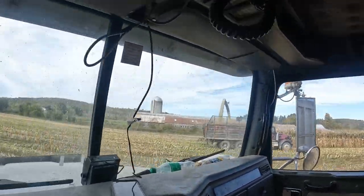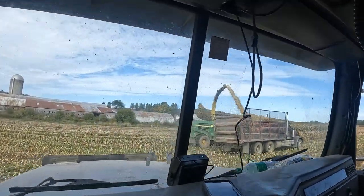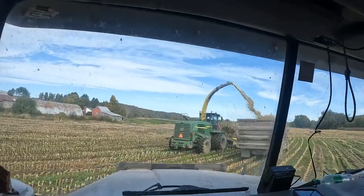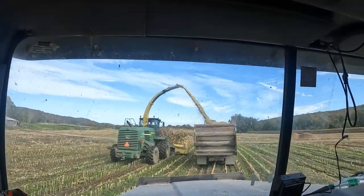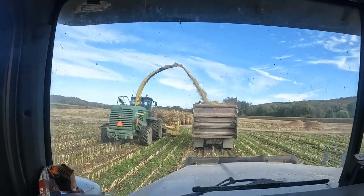We're over here at King's chopping, October 4th. We just started on the little bunk today. Once that bunk's full, the normal corn chopping will be all done, and then we'll have to wait a little bit for it to really dry off and die — let that moisture drop for a while.